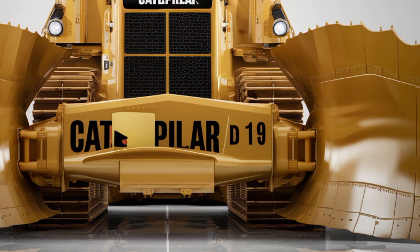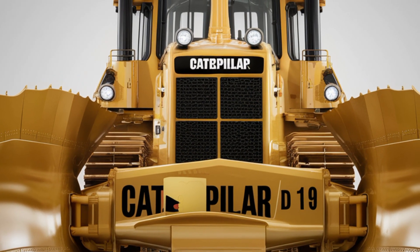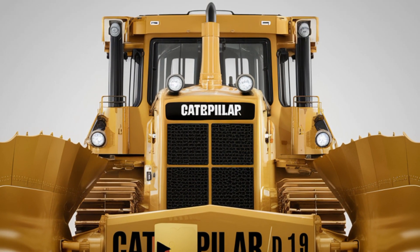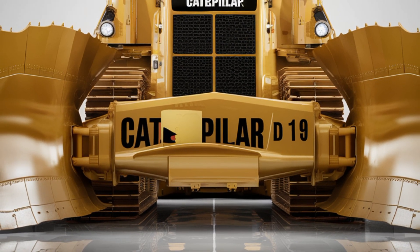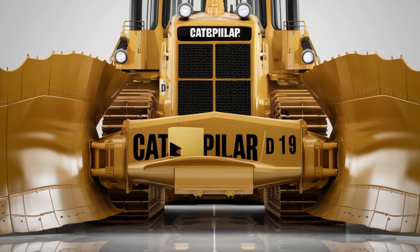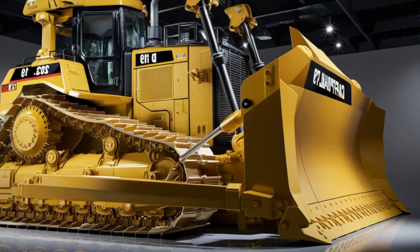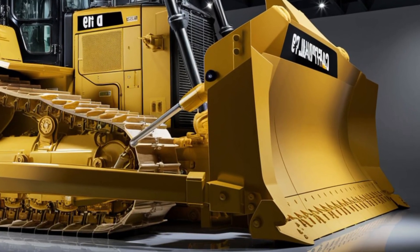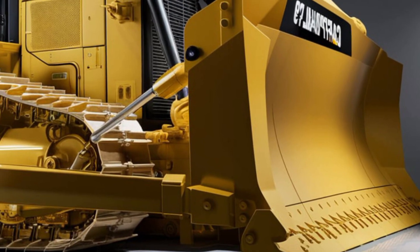Welcome back to the channel. Today we're diving into the beast that's making serious waves in the construction world — the 2026 Caterpillar D19 bulldozer. This isn't just another machine; this is Caterpillar's boldest move yet in the heavy equipment game. Stick around as we break down the exterior, the interior, the performance, and yes, the price — everything you need to know.